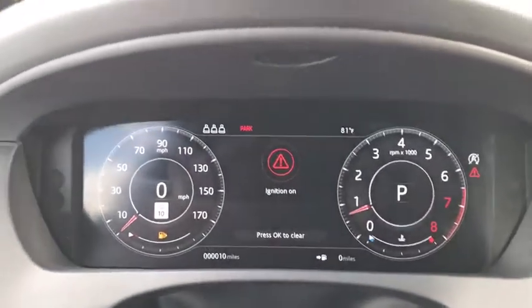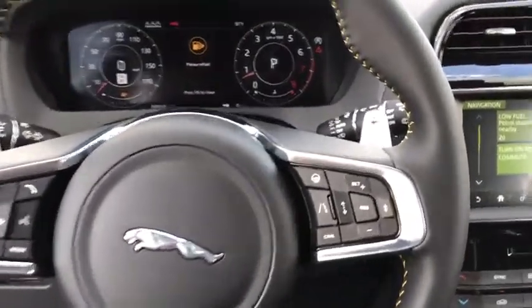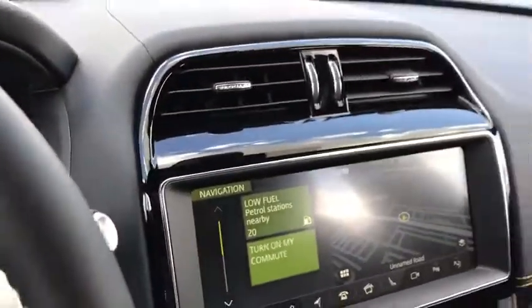Power windows, electronic stability control, trip computer, security system, rear window defroster, remote keyless entry, tachometer, brake assist.